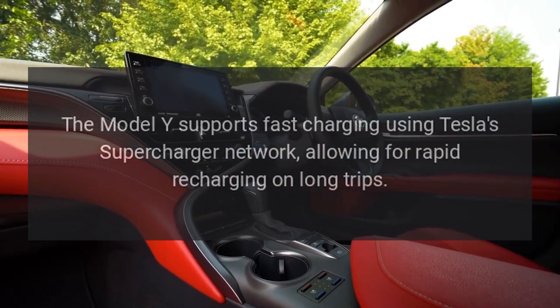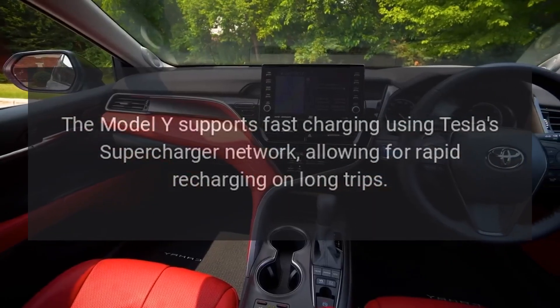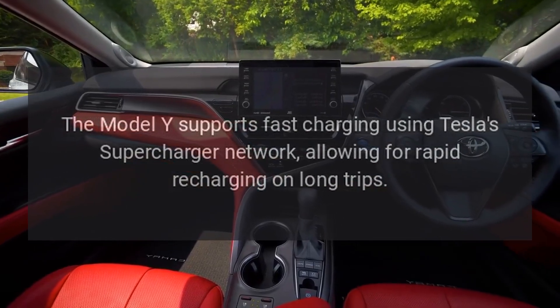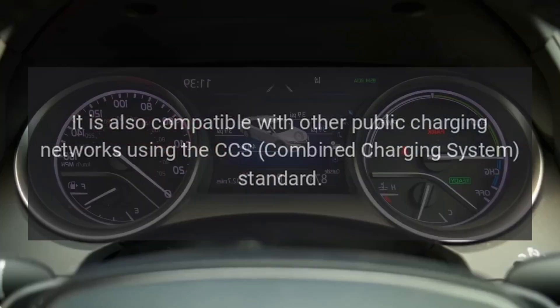Charging. The Model Y supports fast charging using Tesla's Supercharger network, allowing for rapid recharging on long trips. It is also compatible with other public charging networks using the CCS (Combined Charging System) standard.